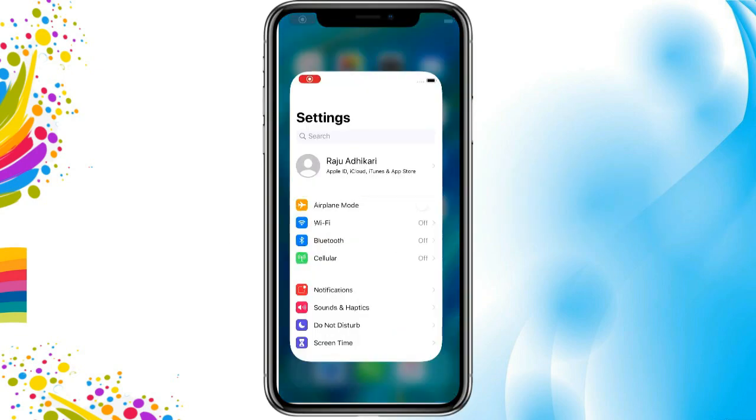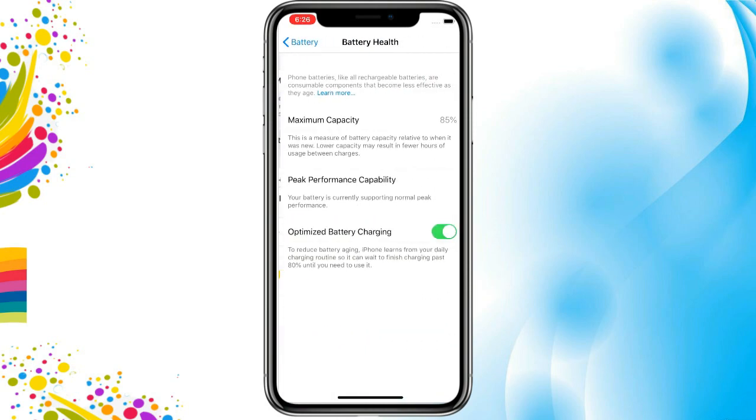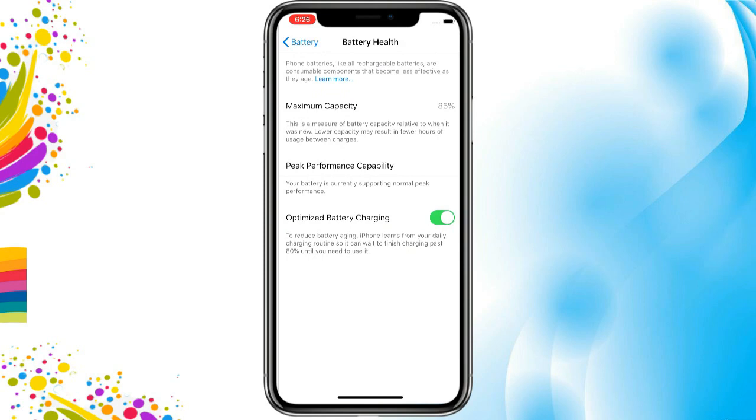A new feature added in iOS is optimized battery charging. It controls overcharging overnight, and it can wait to finish charging past 80% until you need to use it. That stops the iPhone from sitting at 100% during the daily charging cycle.